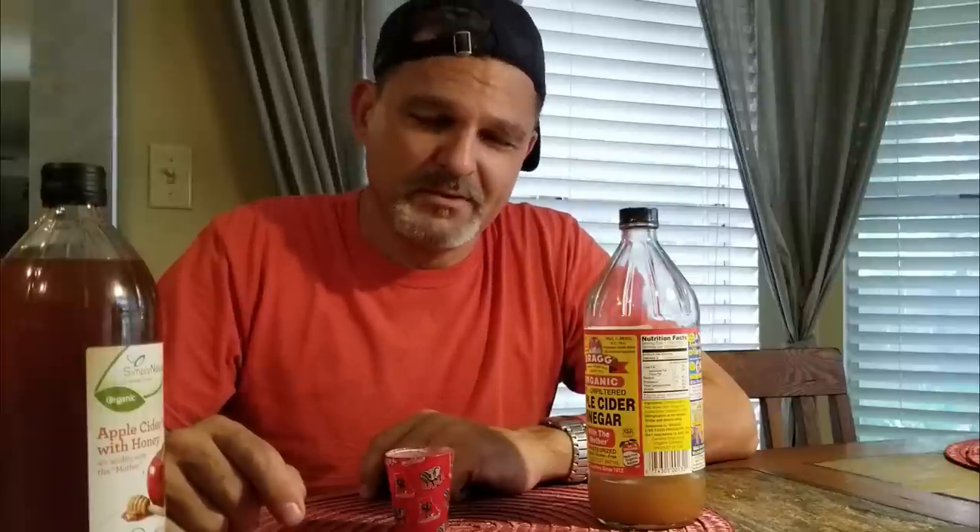What we'll do is tomorrow morning we'll test David's blood sugars, then test again after he takes the honey ACV to see if the organic honey affects his blood sugar levels. That will give you a gauge as to whether you want to try this product. It was purchased at Aldi.